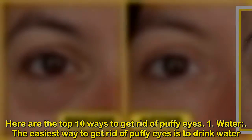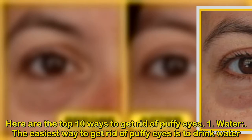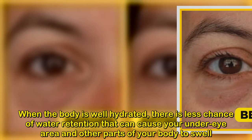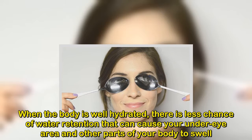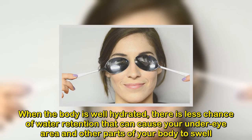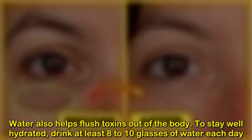Here are the top 10 ways to get rid of puffy eyes. Number 1: Water. The easiest way to get rid of puffy eyes is to drink water. When the body is well hydrated, there is less chance of water retention that can cause your under-eye area and other parts of your body to swell. Water also helps flush toxins out of the body.